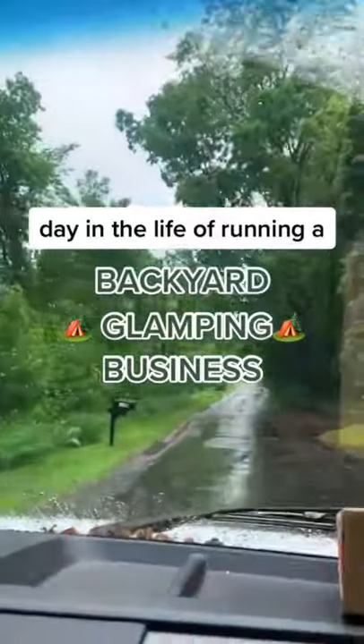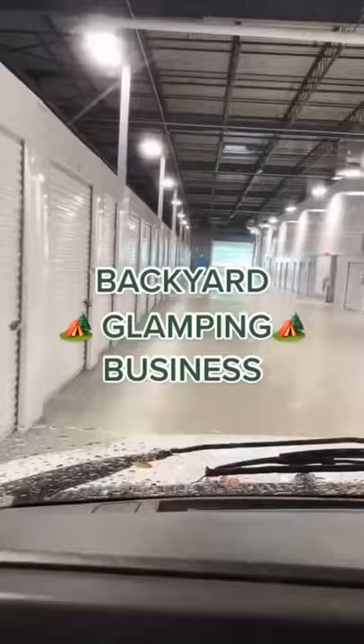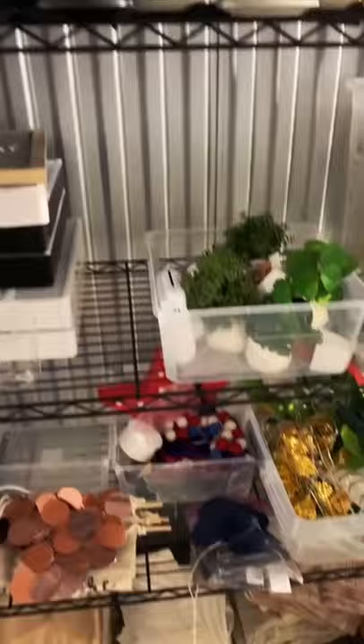Here is a day in the life of running my backyard glamping business. We show up to our storage facility in the morning and we're going to grab all of our supplies for the day. First we grab our linens, then we grab some decor, and then we're off on the road.